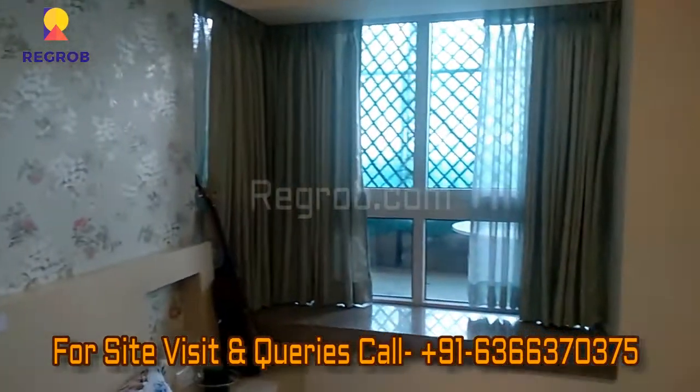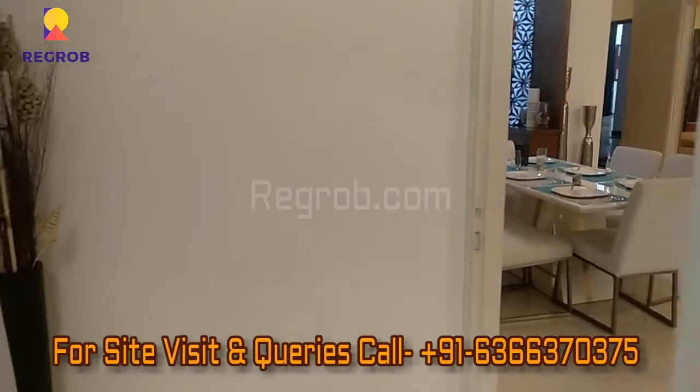Thank you friends for watching this video. For more real estate videos and updates, do subscribe to our channel. For site visits and queries, you can also call us at the number given in the description. Thank you.